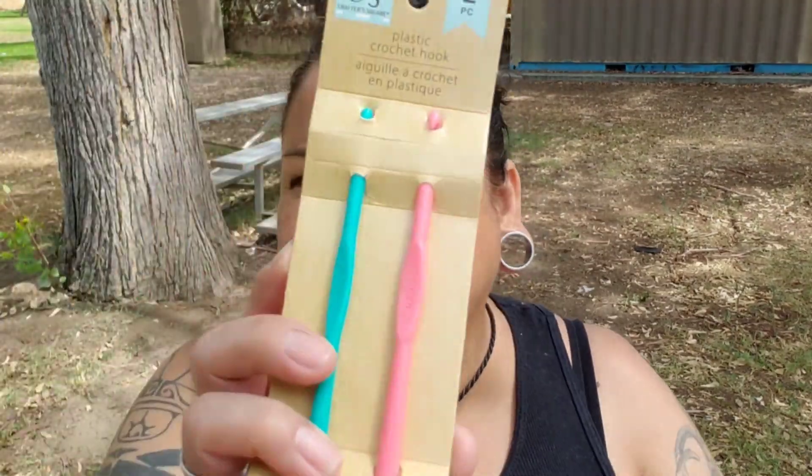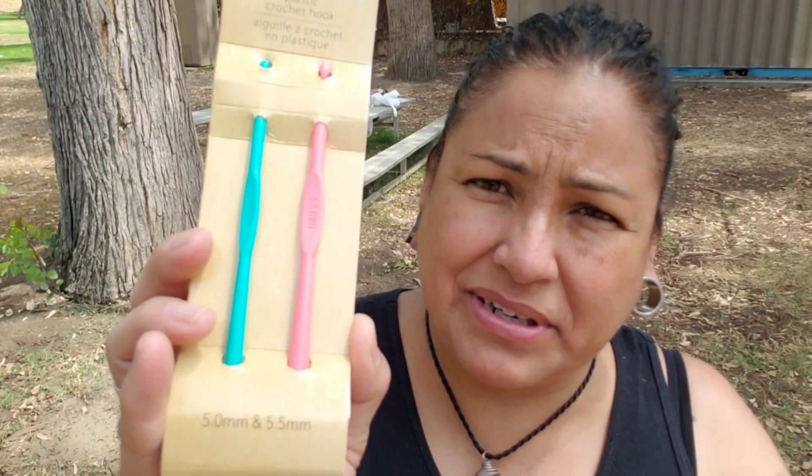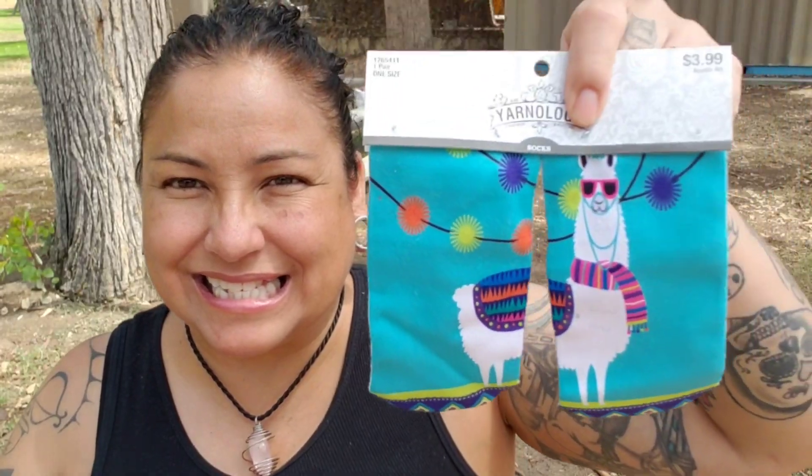Now on the other side of the bag, this was already inside: two hooks, size H and I. I've never used this kind, but I did start off with plastic, so I think I'll like it. I also got a pair of little booty socks — I should have worn these right now to clean all the fuzz off my shirt. And a pretty yarn keychain.